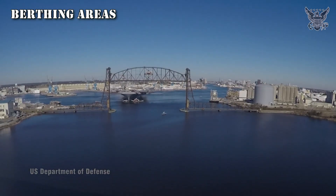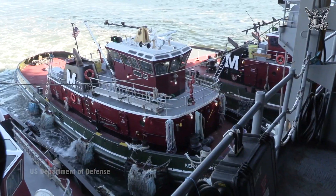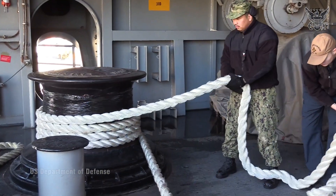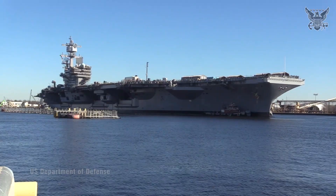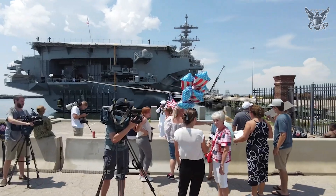Berthing Areas: These are sleeping quarters for the crew, typically arranged in tight quarters. The berthing areas serve as living quarters for the ship's crew, providing sleeping accommodations, personal storage space, and basic amenities for crew members during their off-duty hours.